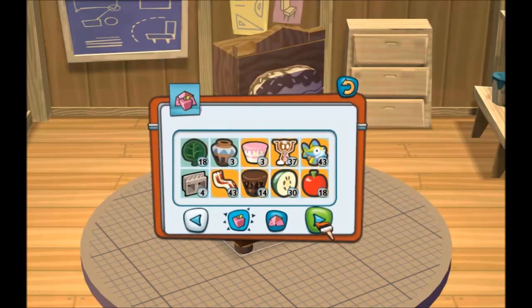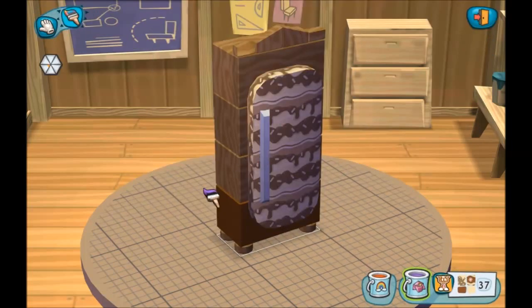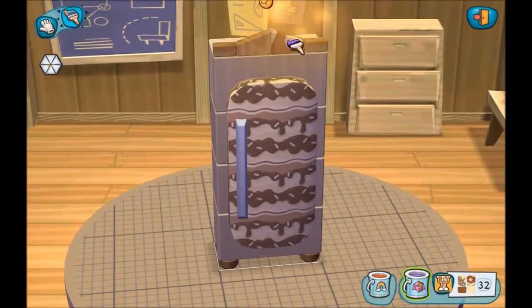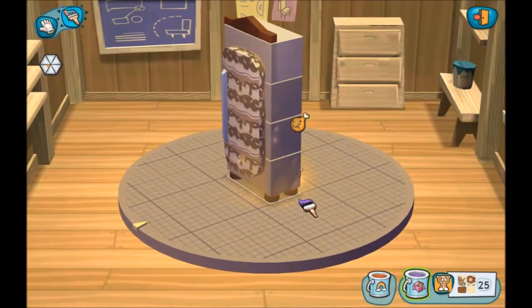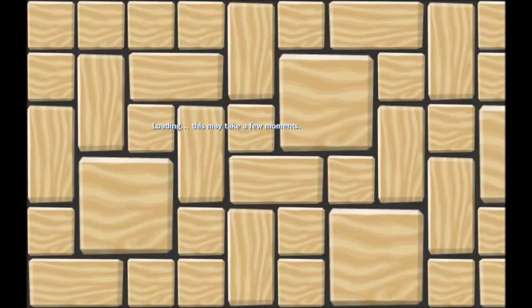Clearly I'm colorblind. And maybe some chocolate brown. So I finally have a fridge.